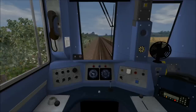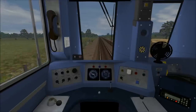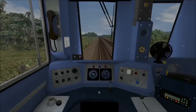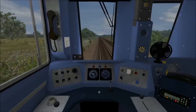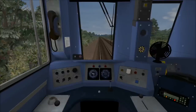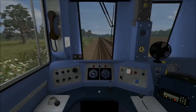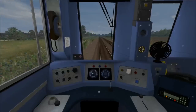We now have a Morpeth board warning us of the reduction in speed to 30 miles per hour, so I'm now going to apply step 1 braking to slow us down gently. I braked slightly too early there. You can now see the 30 mph speed board coming up, and then you can see our next station just after that. Once again here at Newton Aycliffe, I would say brake at your discretion as you can see the station.